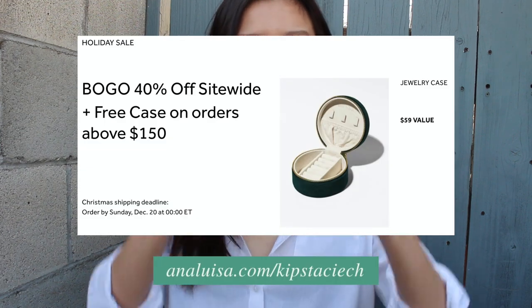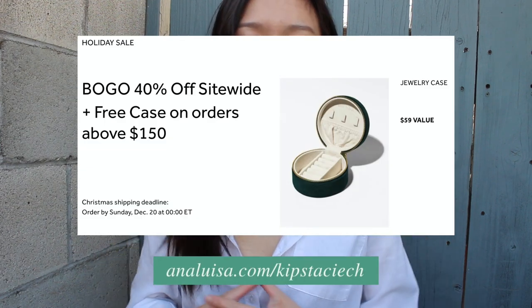If you're looking to treat yourself or gift some sustainable jewelry this holiday season, all their pieces are buy one get one 40% off, and in the US all orders over $150 come with their cute little jewelry case, great for traveling or storing your pieces. Check them out in the link below and now let's get into the tips.